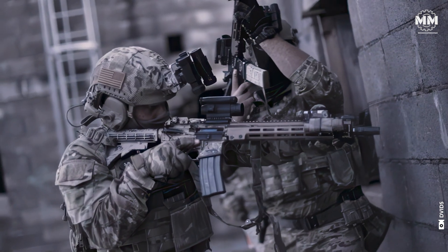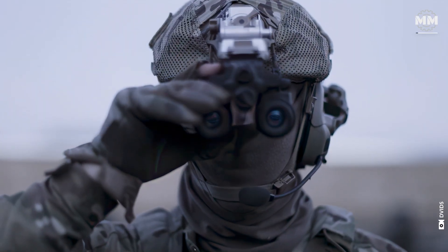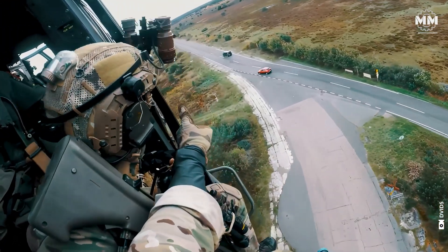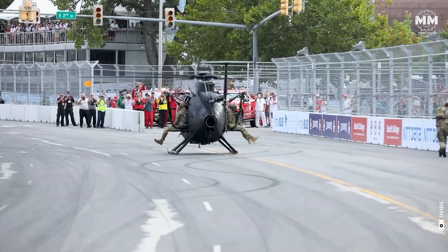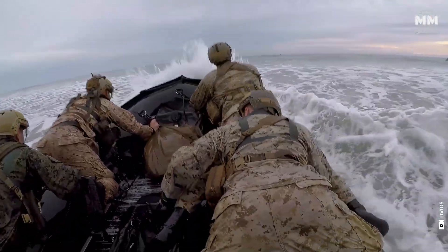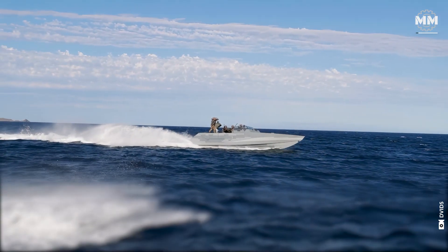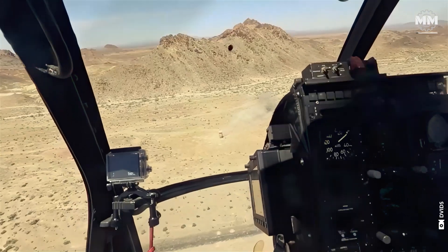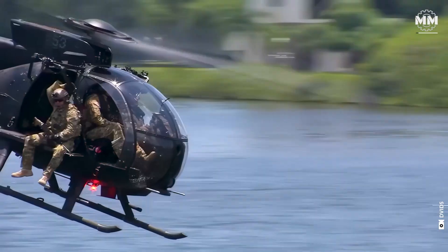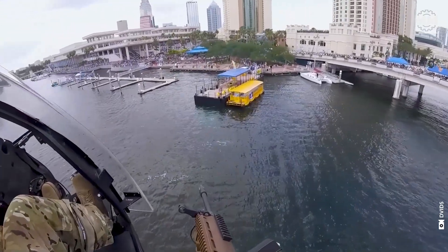But even the most highly trained operators rely on the right tools to succeed. When every second counts and the stakes couldn't be higher, the need for reliable, versatile transportation becomes crucial. Whether cutting through rugged terrain, skimming silently over water, or flying into hostile zones, these warriors need the fastest, most advanced, and dependable equipment to ensure mission success.